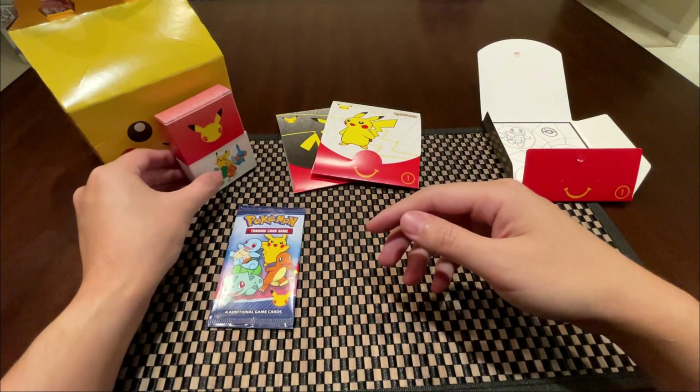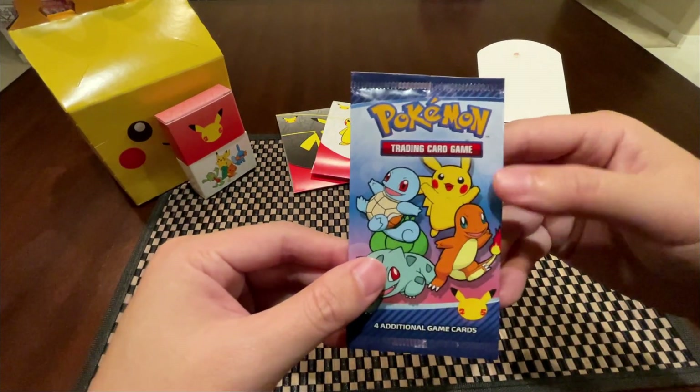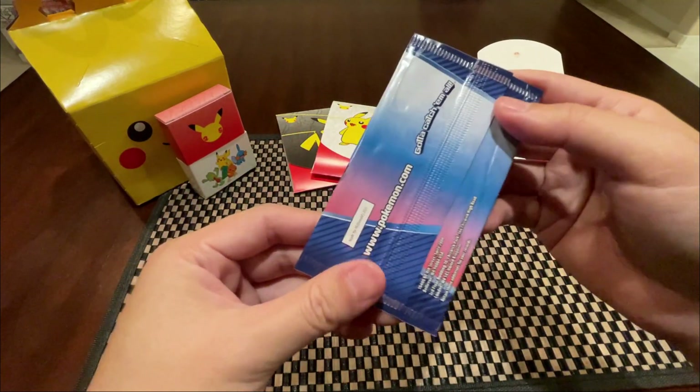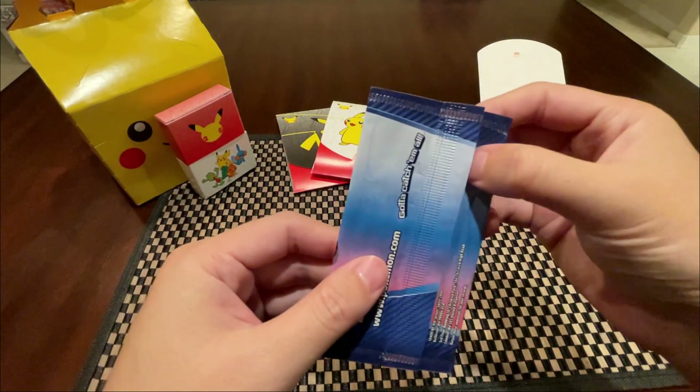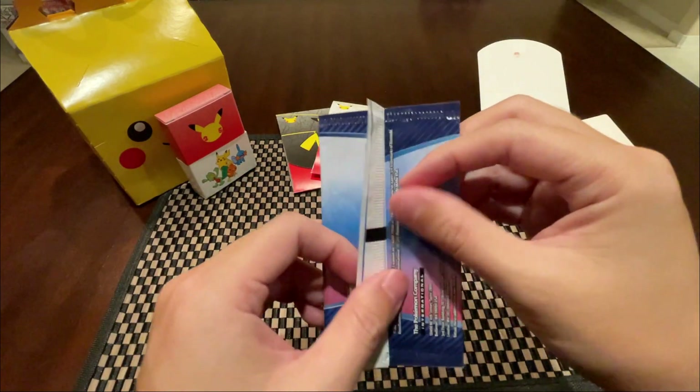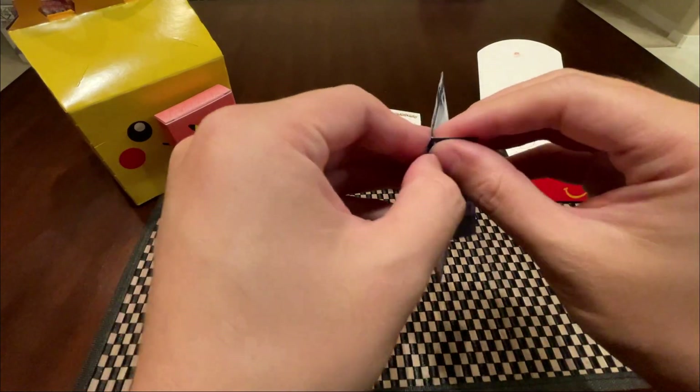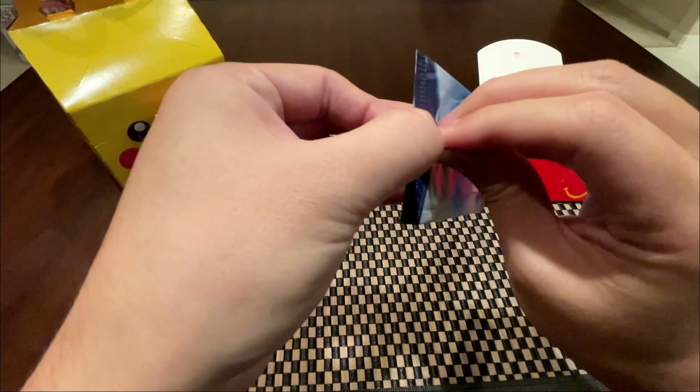So we're gonna be unpacking these packs. There are 50 variants in here, so there's gonna be quite a few to collect — 25 of the regular and then 25 of the holographic. So hopefully we could get Pikachu here.